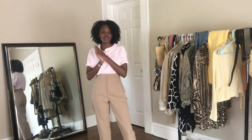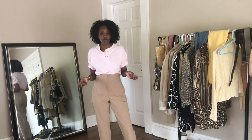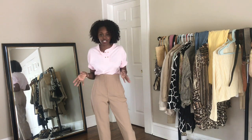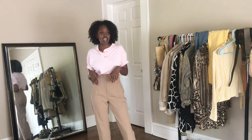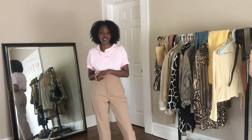Anyway, today's video is going to be 10 spring outfits inspired by The Parent Trap, which is probably my favorite movie. Nancy Myers is my favorite director — I love all her movies, the fashion, the home decor, all of it. I am going to be styling some looks based on the looks in that movie, so let's just get right into them.